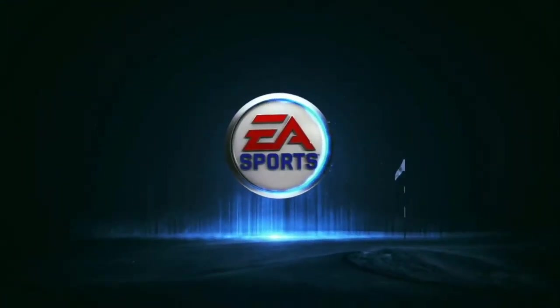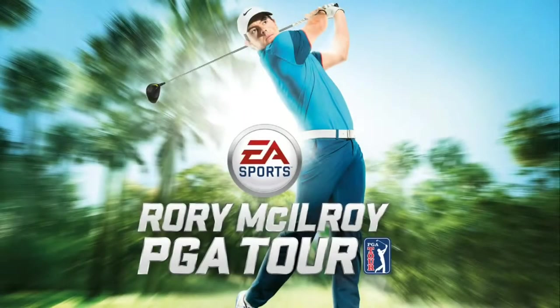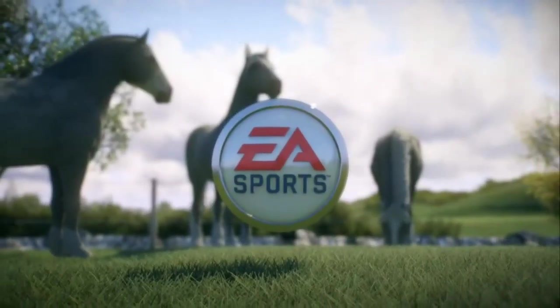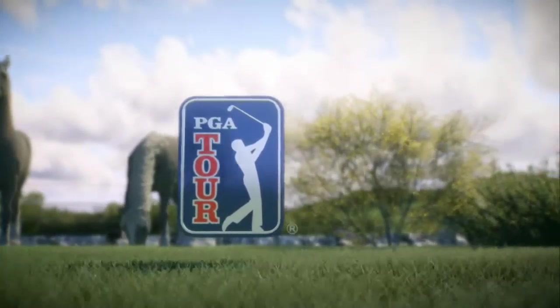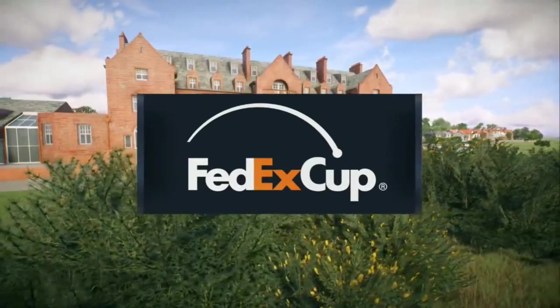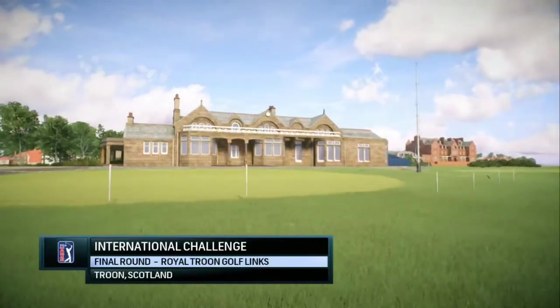EA Sports. It's in the game. EA Sports and the PGA Tour proudly present the season-long race for the FedEx Cup. Today, it's live final-round coverage of the International Challenge.